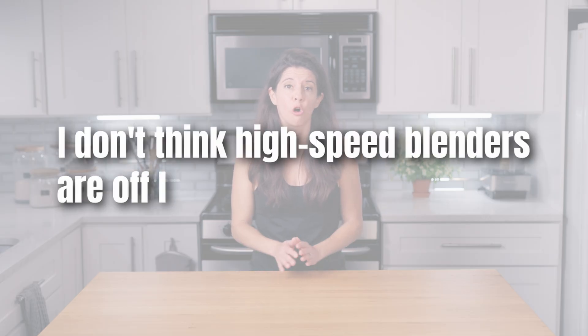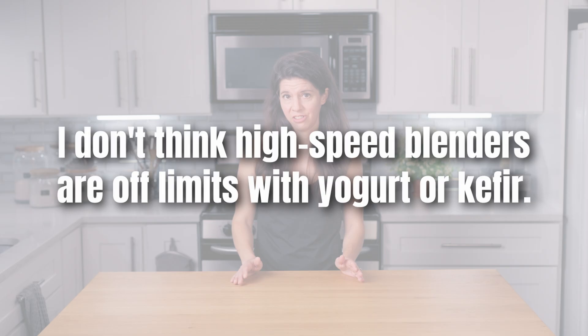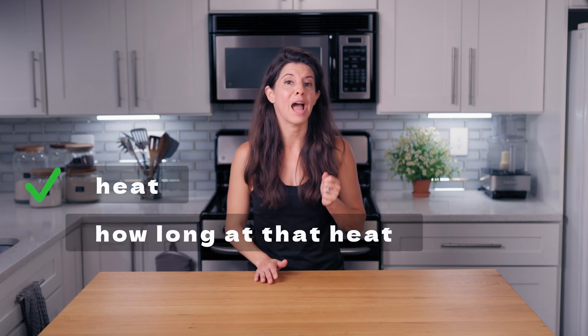But here's a hint: I don't think high-speed blenders are off limits with yogurt or kefir. And per the science, the extent of cell damage depends on heat, but also how long at that heat. I'll get into my recommendations on how to keep your probiotics safe in a minute, but let's get to my other question.